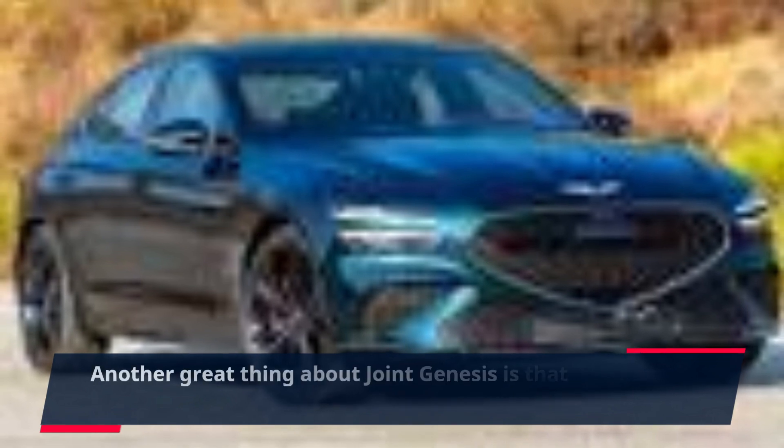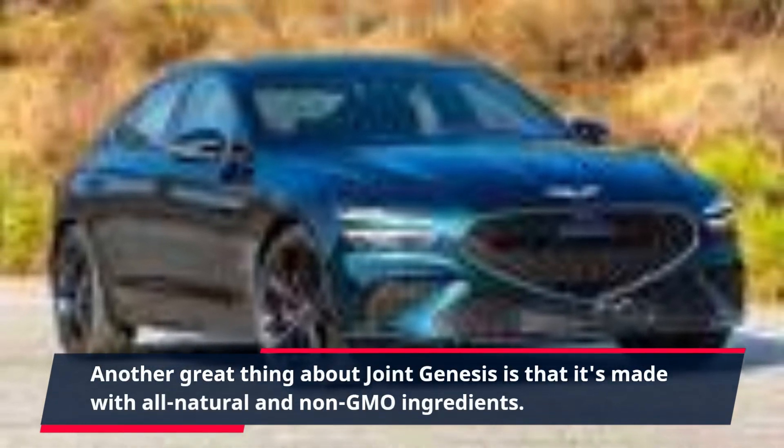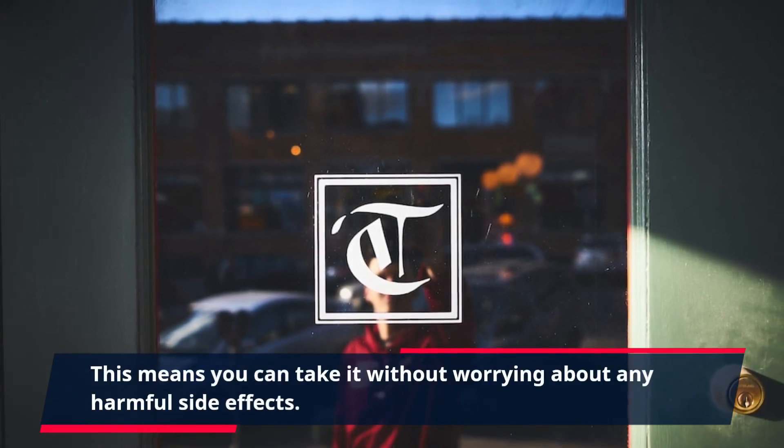Another great thing about Joint Genesis is that it's made with all-natural and non-GMO ingredients. This means you can take it without worrying about any harmful side effects. The formula is also gluten-free, dairy-free, and free of artificial colors and flavors, making it safe for those with dietary restrictions.